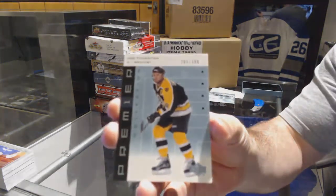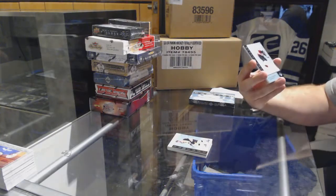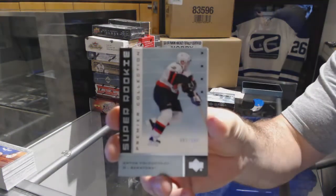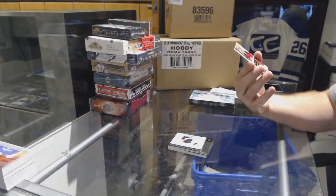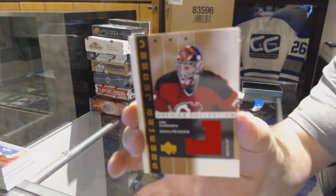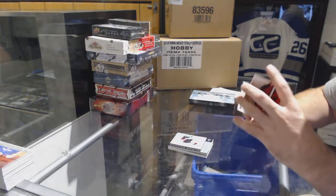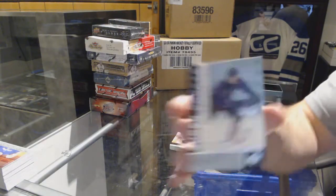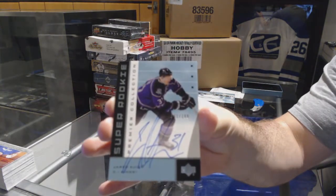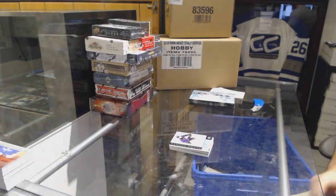We've got number 399, Joe Thornton for the Boston Bruins base. We've got number 399 Super Rookie of Anton Volchenkov for the Sens. Number 299 Jersey for the Devils, Ari Ahonen. And for the LA Kings, Rookie Auto number 299, Jared Allen. Well, that hopefully was the not-so-good pack of the box.